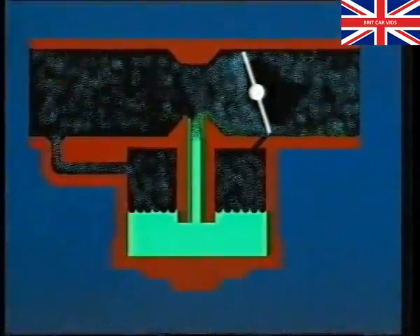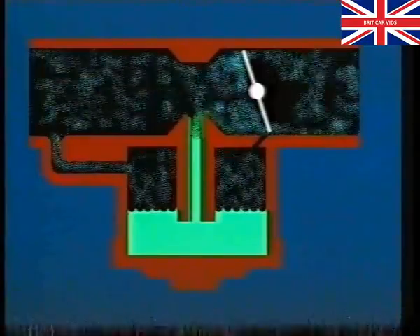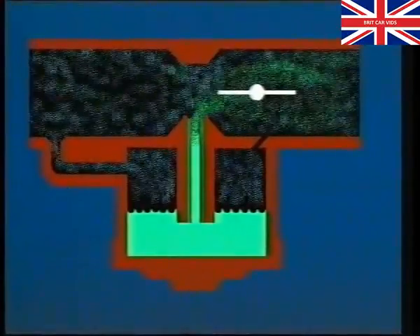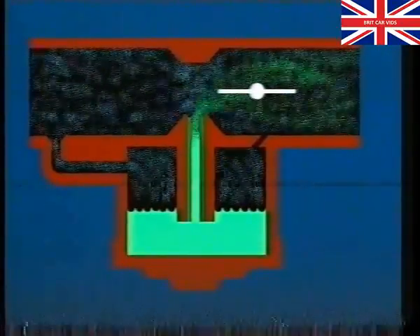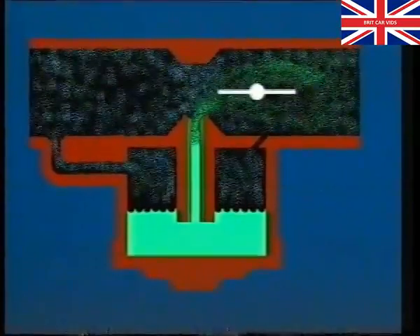Fuel delivery isn't affected at idle because the drilling into the carburetor falls on the plenum side of the throttle disc. At full throttle, depression on the carburetor isn't sufficient to influence float chamber pressure through the weakener. This simple system allows maximum weakening of the mixture when cruising, without loss of performance or drivability.